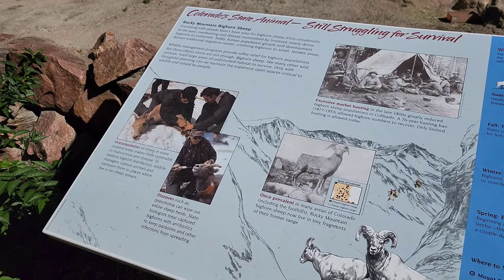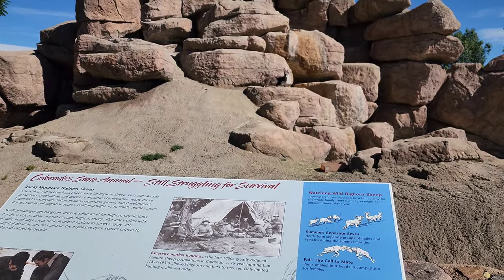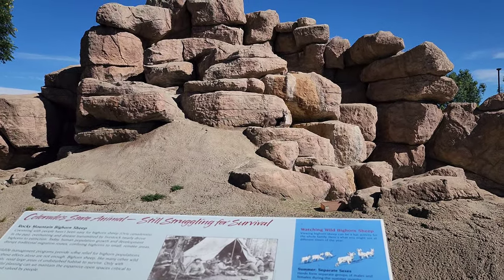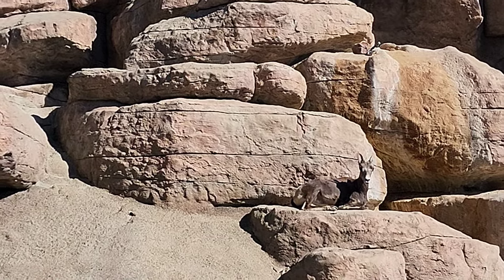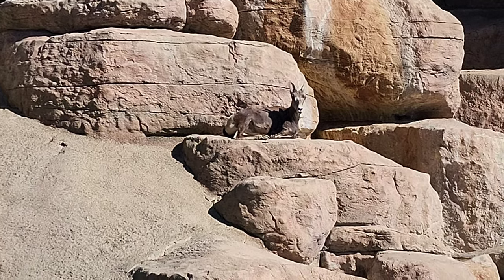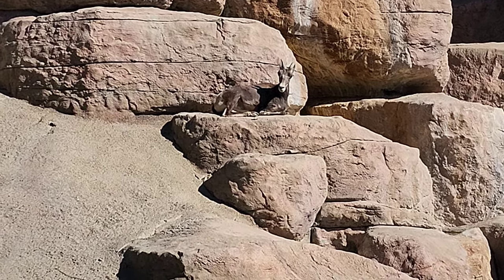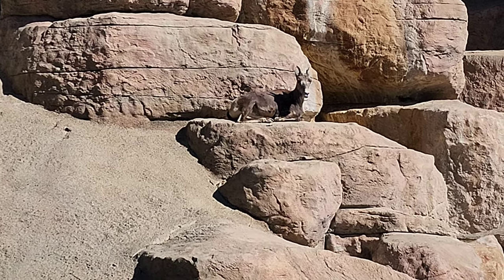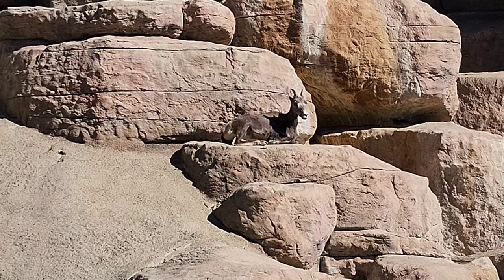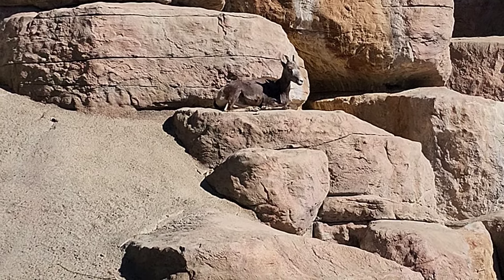Here we have the Colorado state animal, the Rocky Mountain Bighorn Sheep. That is a female version right there, so her horns aren't as big as the males with the big sweeping horns. She's the only one out here, but she's holding down the fort. So cute — I love the way they sit.